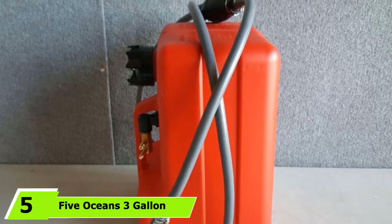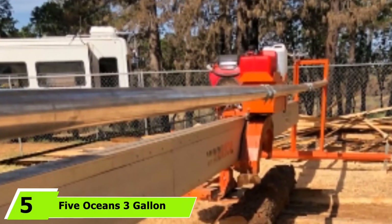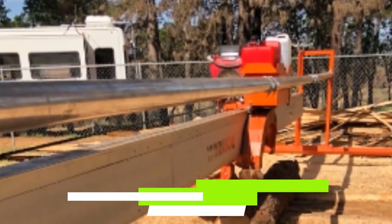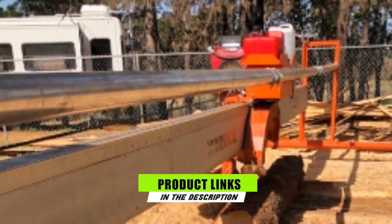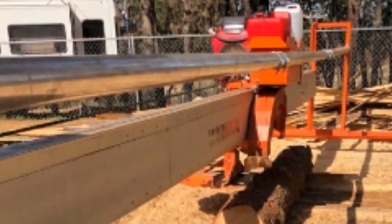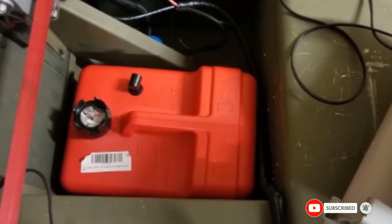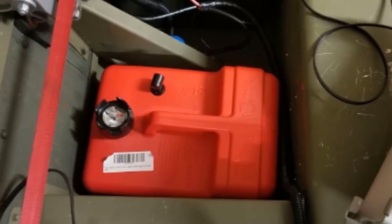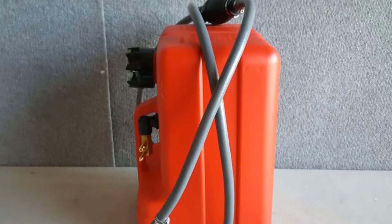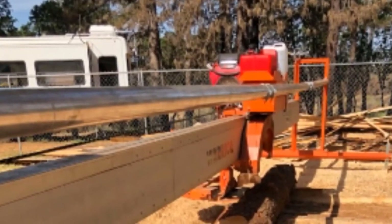The number 5 position is dominated by FiveOcean's 3-Gallon Portable Boat Fuel Tank, a fantastic space saver. The FiveOcean's 3-Gallon Boat Gas Tank is ideal for small boats. These high-quality boat plastic gas tanks have low permeation, containing all the vapor inside. When pressure builds up, you can easily release it manually. On top of this, the tank cap comes with a built-in fuel gauge, so you can see how much you have left.